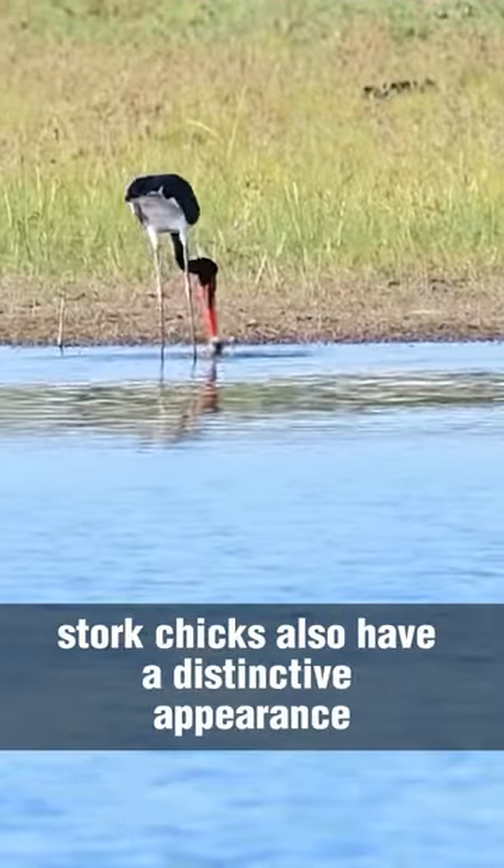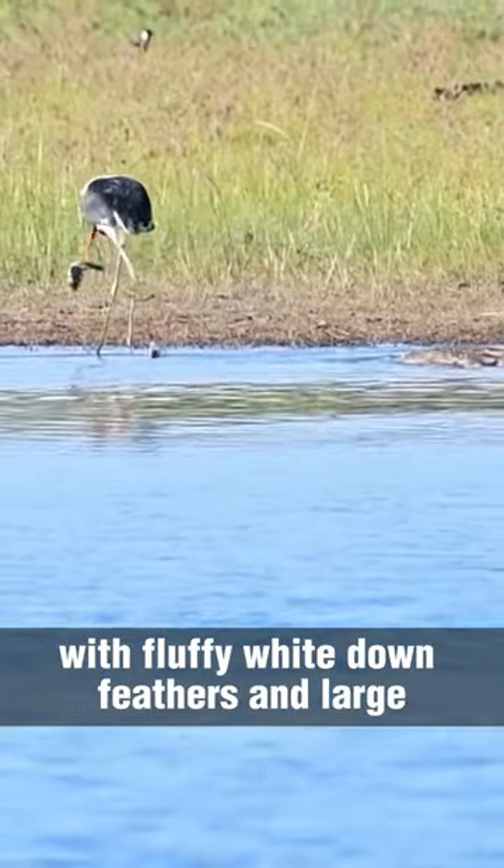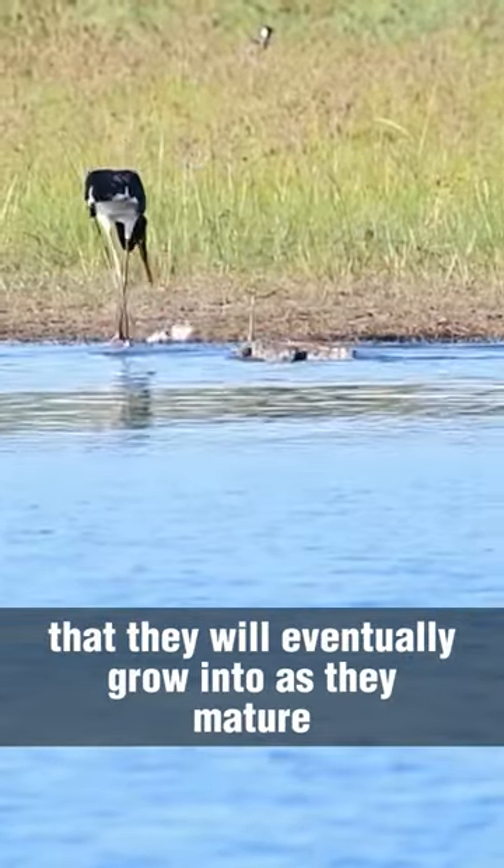Stork chicks also have a distinctive appearance, with fluffy white down feathers and large, oversized beaks that they will eventually grow into as they mature.